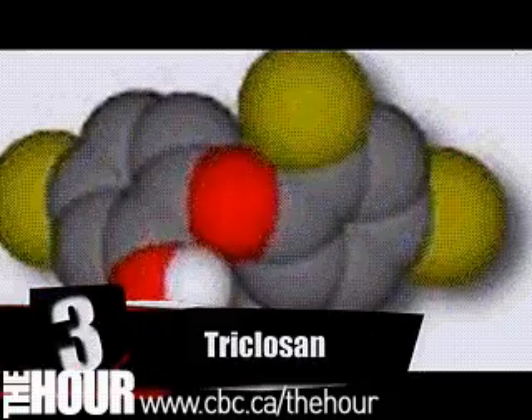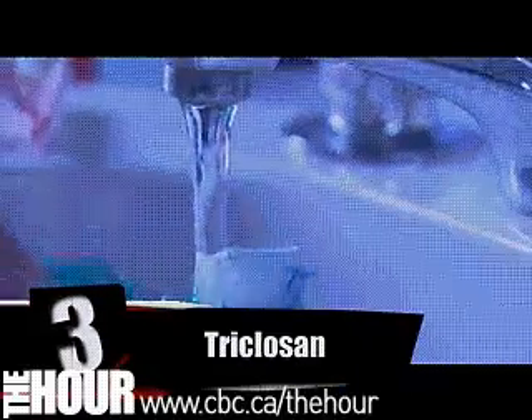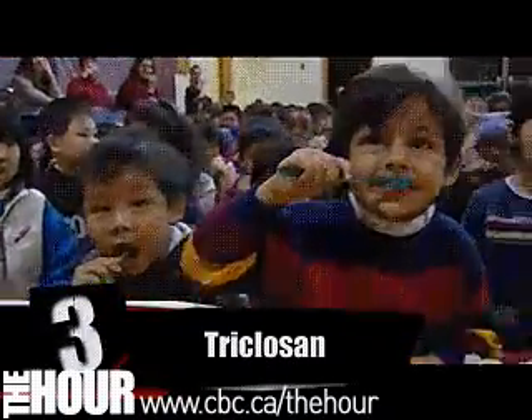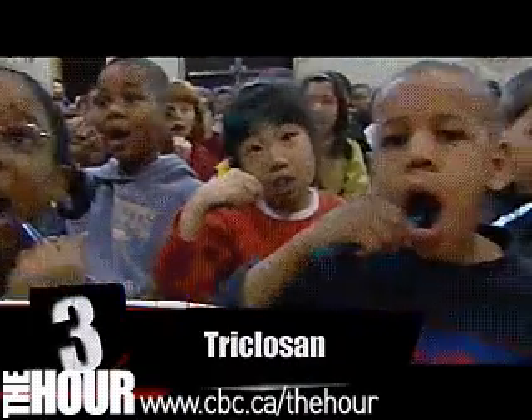Number three: triclosan. It's found in soaps, mouthwash, and toothpaste. Basically it's used to kill bacteria, but it's also a suspected carcinogen. It can damage your liver and lungs, and also suppress your immune system.